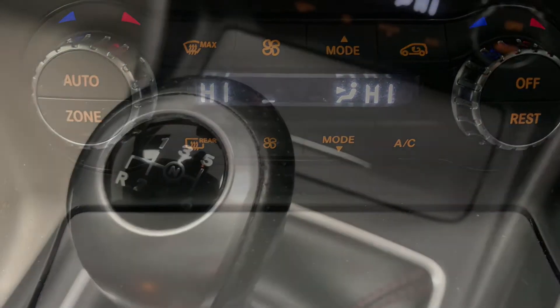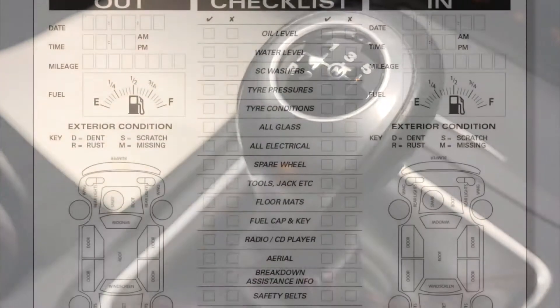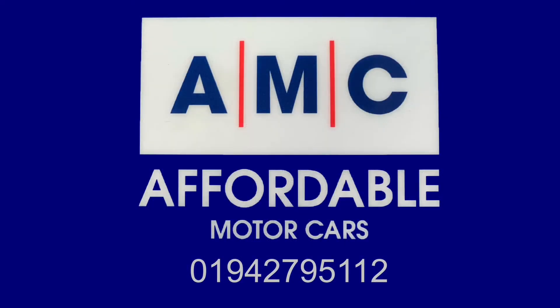When you buy this car, our team of on-site mechanics are going to conduct an extensive pre-delivery inspection service, just to make sure the whole car is prepped to the highest possible standard. After that, it will receive a full valet and detail to make sure it is immaculate.